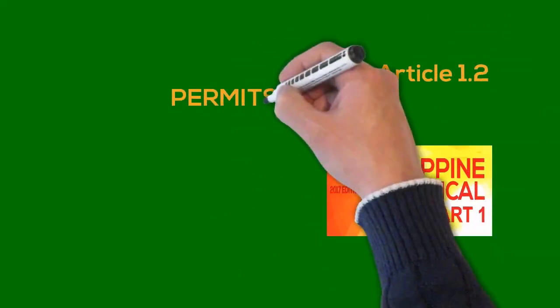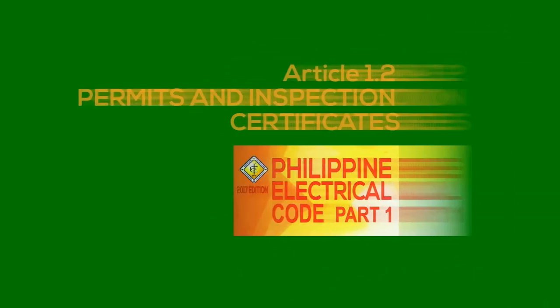Article 1.2: Permits and Inspection Certificates — Philippine Electrical Code Part 1, 2017.